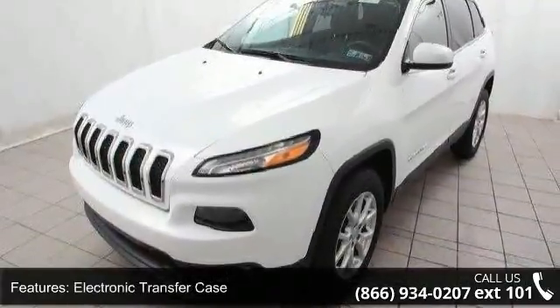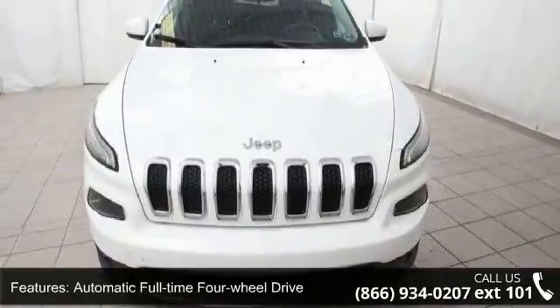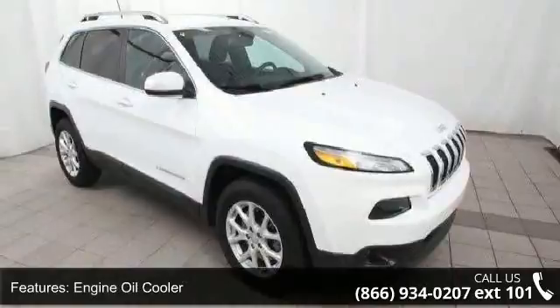Additional features include an engine oil cooler, 1000 maximum payload, electric power assist speed-sensing steering, permanent locking hubs and wheels, and 17-inch x7 aluminum wheels.